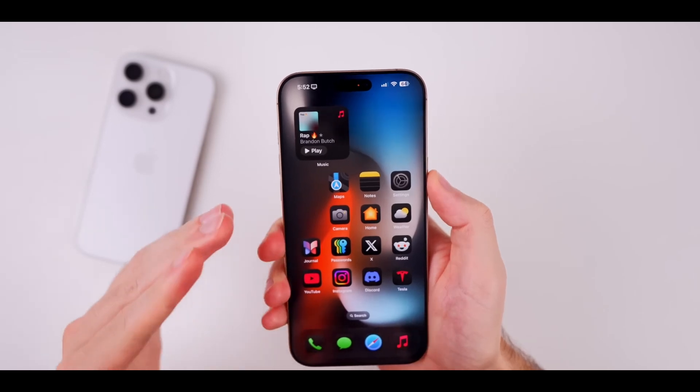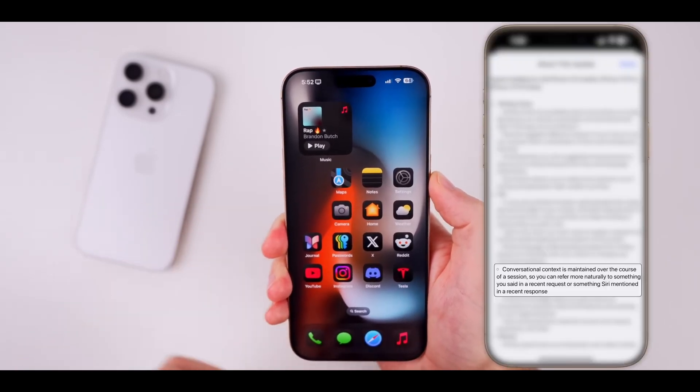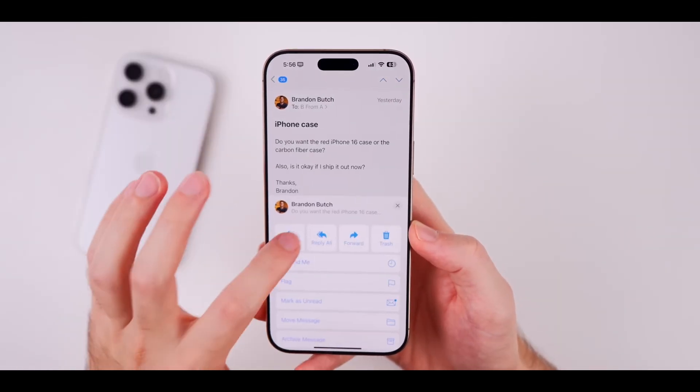The new interface also lets you type to Siri — you'll get real-time suggestions based on what you enter, which is a total game changer for anyone who prefers messaging instead of talking.